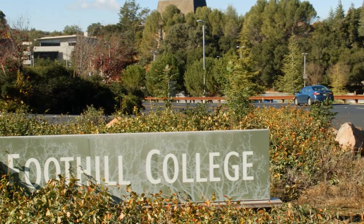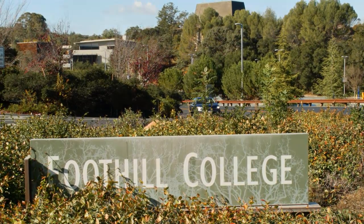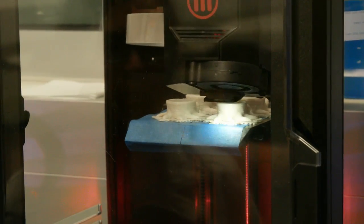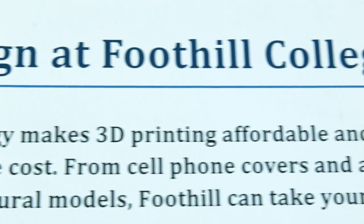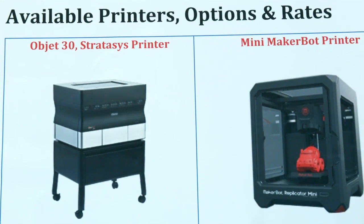One of the things that research has shown is that students who participate in internships or in research at the undergraduate level have a much higher rate of transfer and graduation. We had students in a 3D printing class, and Oksana Pachenko said, let's do some research about what kinds of things individuals with disabilities might need in order to make their life better.